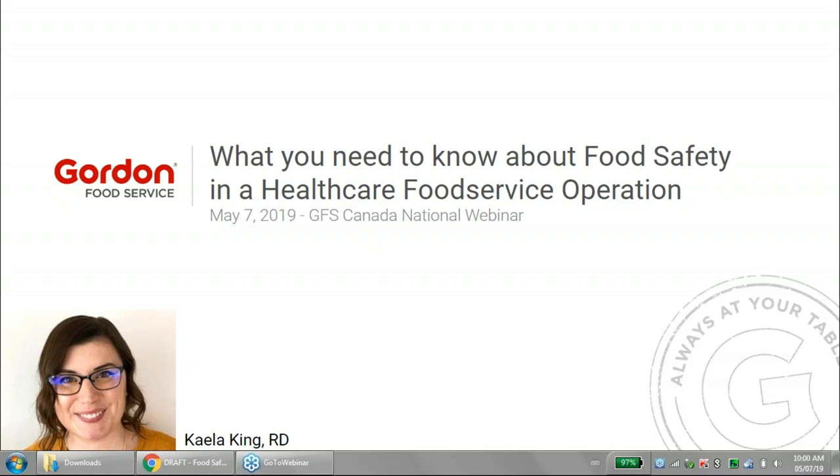All attendees are muted for the duration of the session. However, you can type in questions in the GoToPanel, and I will address as many as I can at the end of the session. Please set your question and mention which province you are from. There are also handouts available to download in the GoToWebinar panel — please feel free to download them now or at your convenience.